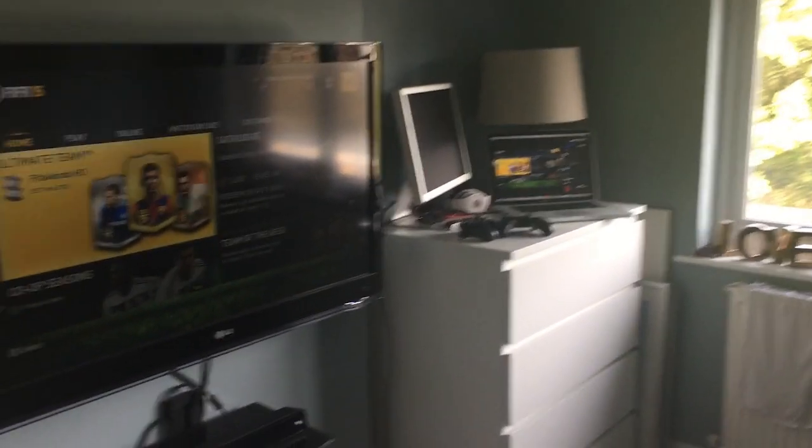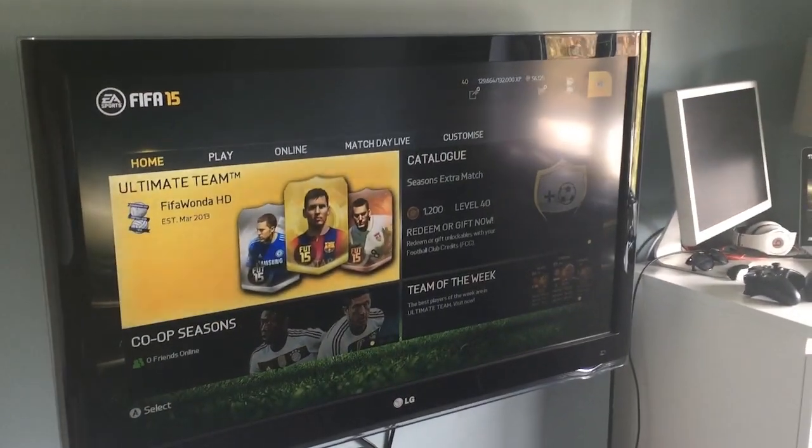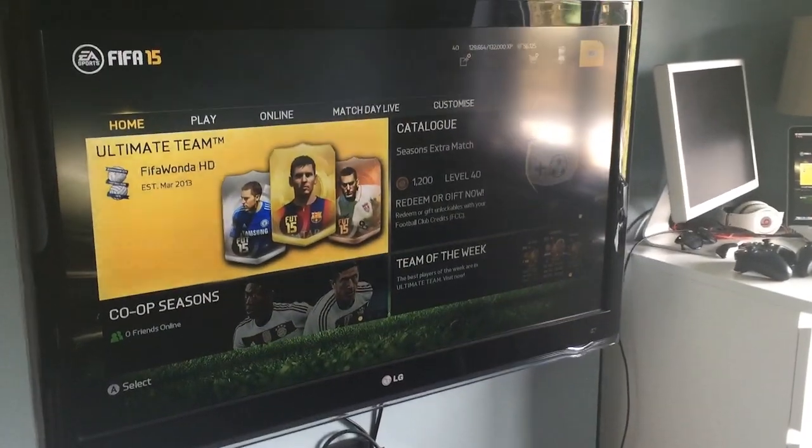Okay guys, so this is the man cave — this is where I record all of my videos from. That couch right there, that TV, and that little setup. It's quite a small setup to be honest compared to a lot of other YouTubers, but it works for me.